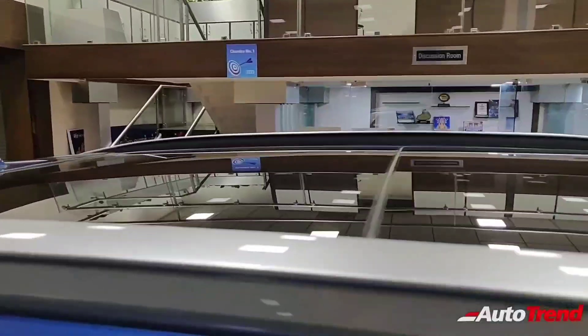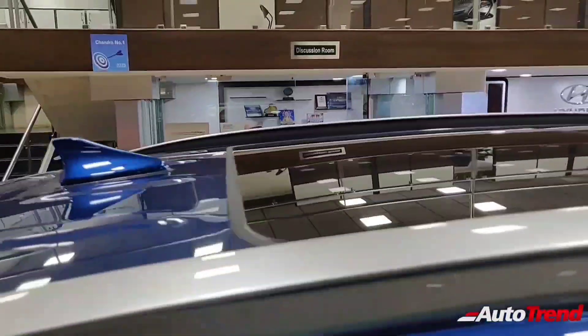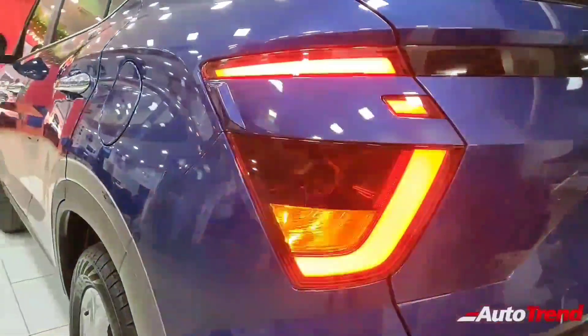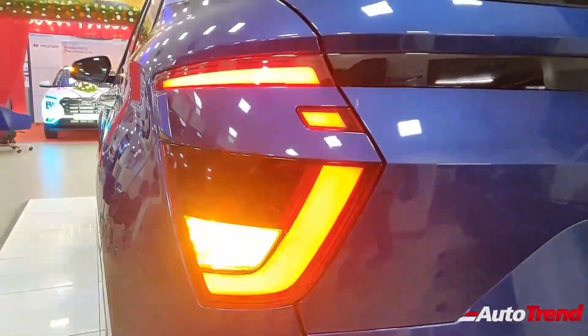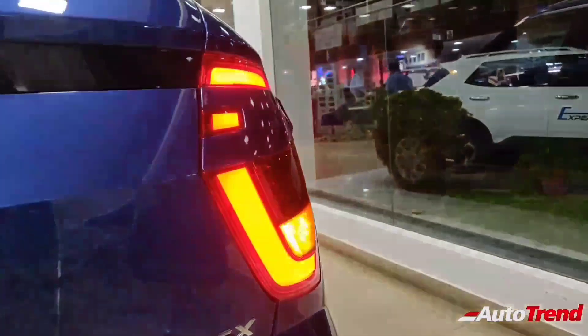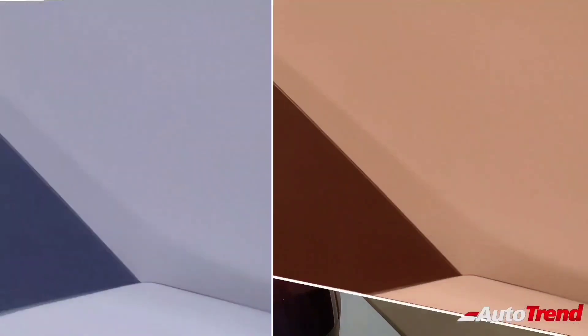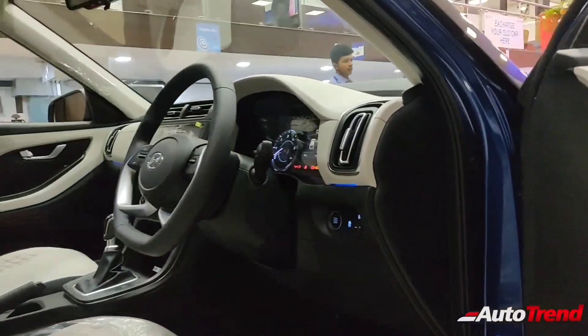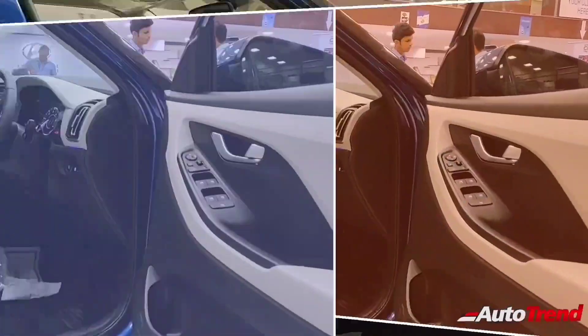In terms of dimensions, the 7 seat Hyundai Creta will likely have a longer rear overhang to make space for the extra row of seats. However, we are not sure how much legroom will be available for the 3rd row passengers. The boot space naturally won't be as much as that of the 5 seat version, though a 50-50 split folding 3rd row seat option will be made standard.